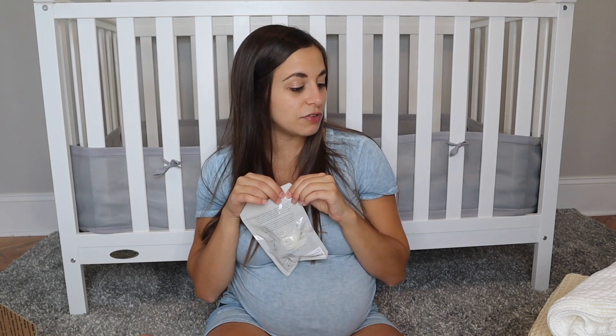That is everything for this clothing and blanket haul. I forgot to bring over the Snuggle Me Organic to show you with the cover on since it's at my sister's house, but I'm sure you know what it looks like. Thank you guys so much for watching. I hope you enjoyed it — make sure you subscribe to my new channel so you don't miss upcoming videos, give this video a thumbs up, and I'll see you in the next one. Bye!